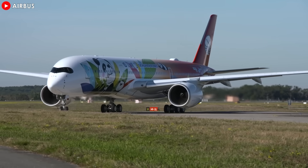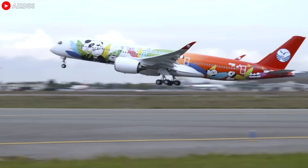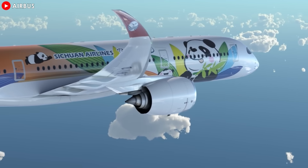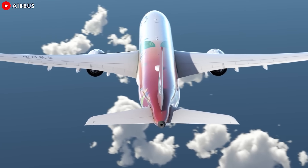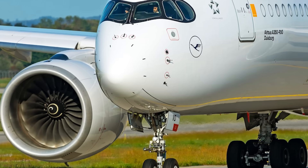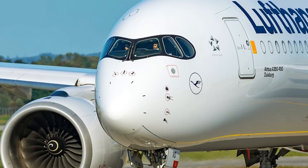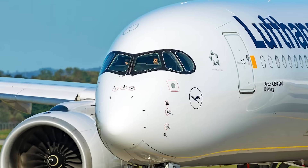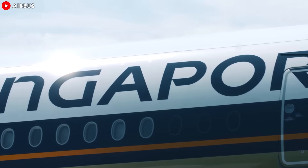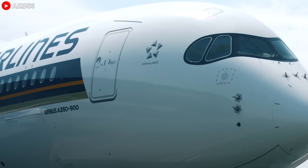And it's not just airlines seeing the benefit. With over 2,000 Trent XWB engines already ordered by more than 60 customers worldwide, the A350's popularity is soaring. Airlines and cargo carriers alike are opting for the A350, drawn by its unmatched fuel efficiency, impressive range, and passenger comfort. The high demand for this aircraft speaks volumes about the trust airlines place in Rolls-Royce's technology and the Airbus A350 platform. Leading carriers like Qatar Airways and Singapore Airlines have placed large orders, seeing the Trent XWB as central to their international growth strategies.